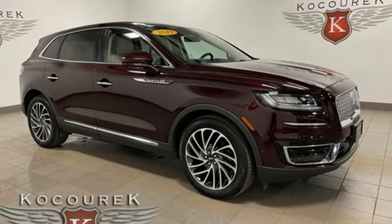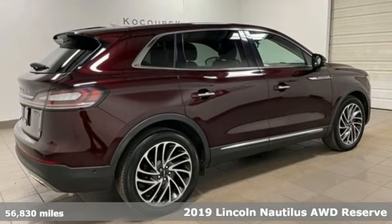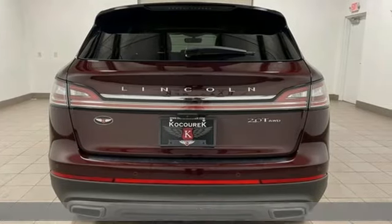It's a 2019 Lincoln Nautilus. Its vibe is smooth and luxurious. No matter what road you're on, cross over to Nautilus. It's a beautiful thing.